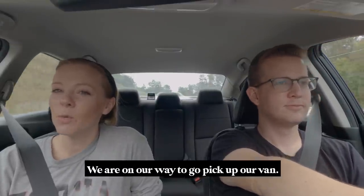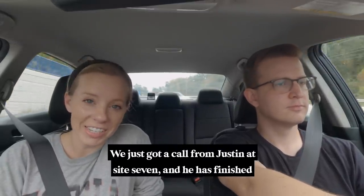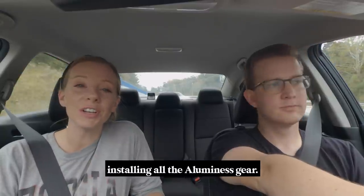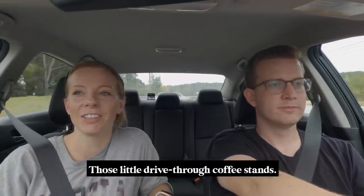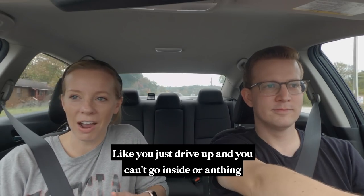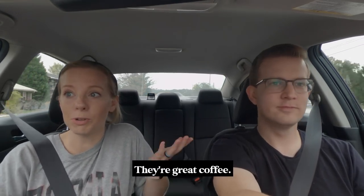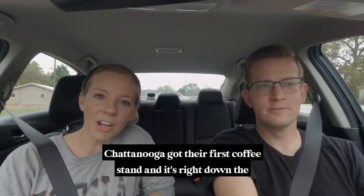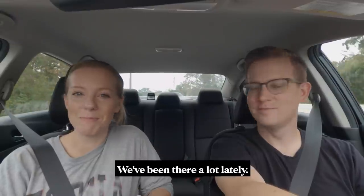Let's get a pumpkin spice latte. We are on our way to go pick up our van — we just got a call from Justin at Site 7 and he has finished installing all the Luminous gear. West Coasters, you know what coffee huts are — those little drive-through coffee stands. We loved them, fell in love with them out in Washington. Chattanooga got their first coffee stand right down the street from where we've been living, and we've been there a lot lately.